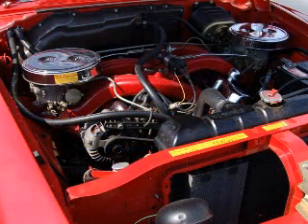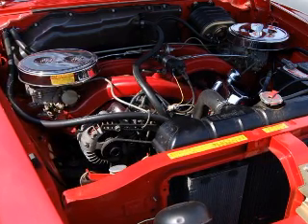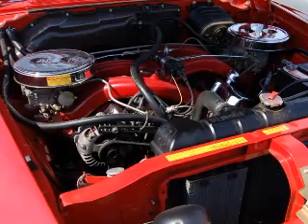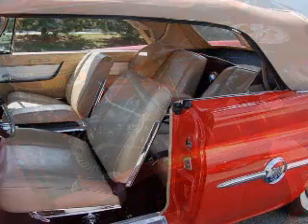By 1961, the 300 was powered by the new 413 Wedge V8, topped with a massive dual carb cross ram induction system that spanned almost the entire width of the engine compartment and added 45 pounds feet to the engine's torque.